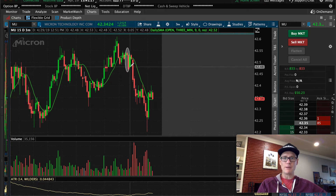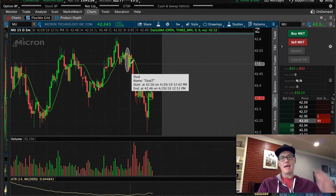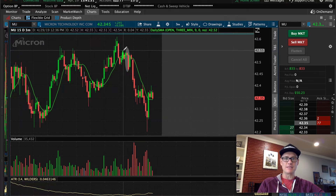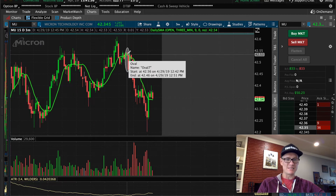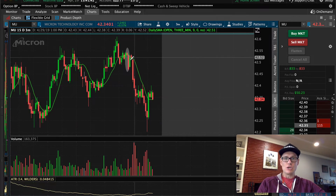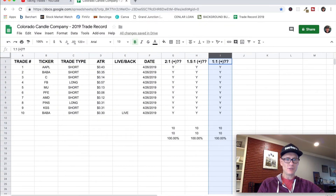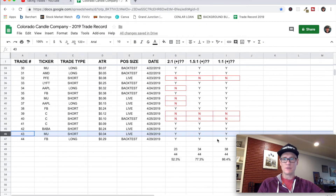That candle closed with this big push in volume. When the next candle opened, I gave it just a second to see if it would pull back, see if people would take some profit — and it did. It pushed up a little bit and paused. Then I took my short position, set my stop above that candle. The ATR was only about four cents, so the trade range wasn't huge. It popped up, rolled over, and according to my spreadsheet, the MU trade hit all three risk-to-reward targets with a four-cent ATR.